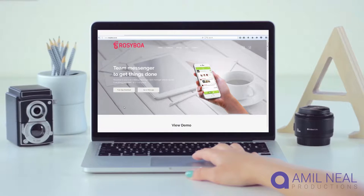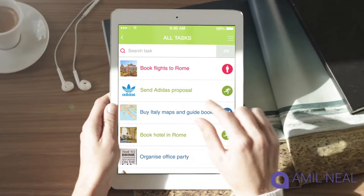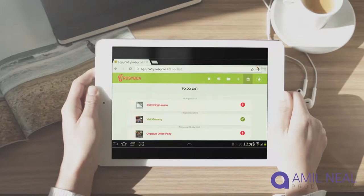Rosieboa is the perfect tool for business growth and winning collaboration. The three-in-one app interface features team instant messaging, task management, and an easy-to-use to-do list.